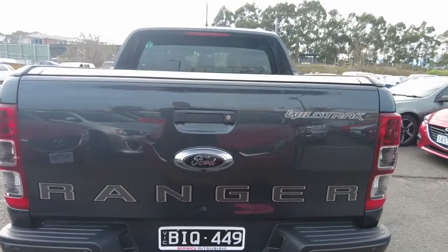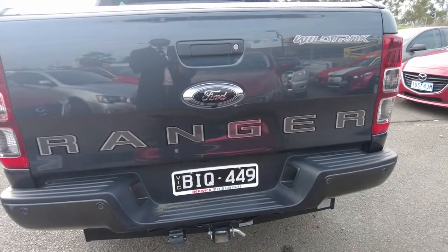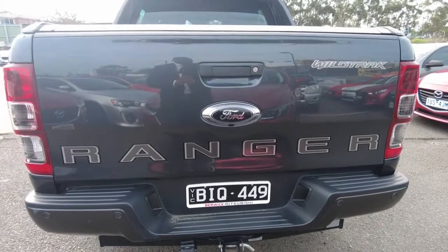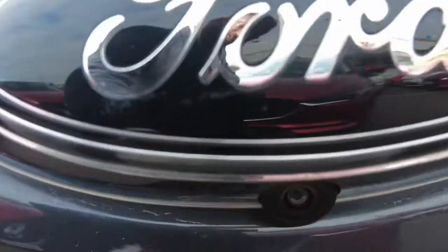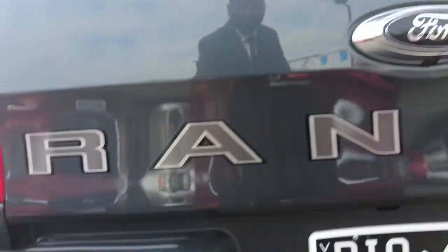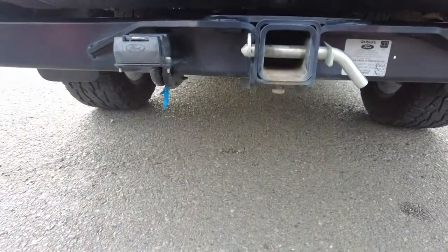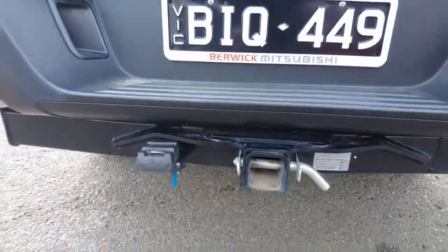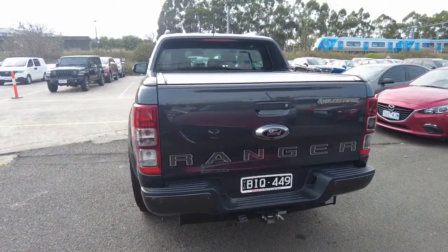Now we are at the rear end of the car. At the rear you can see there is a Wildtrak and Ranger decal, and also the iconic Ford logo in the middle. Below that you get your rear view camera, followed up with the rear parking sensors.